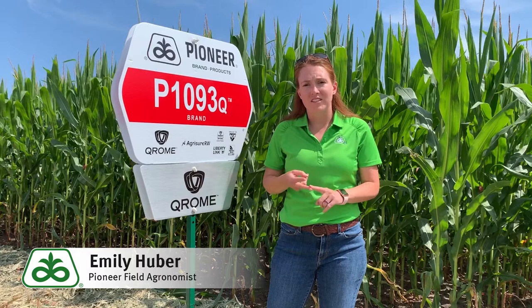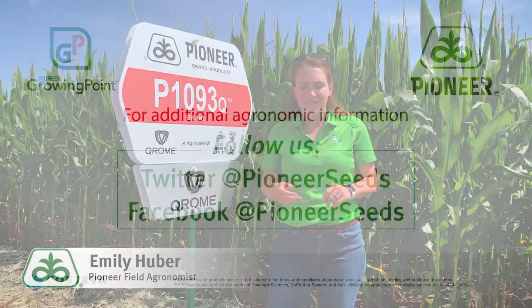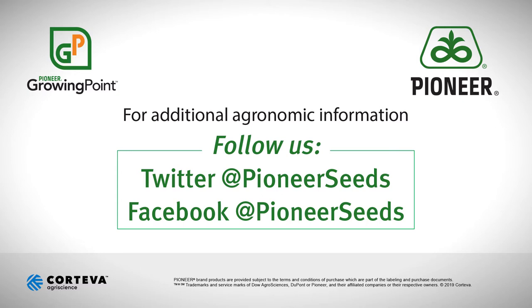So we're seeing that yield, we're seeing the efficacy, and we're seeing the diversity with our new Chrome products. Check out our Chrome products and see your farm in Chrome this next year. That concludes this Pioneer Growing Point agronomy video podcast. Visit our page on pioneer.com and follow us on Twitter and Facebook for more agronomy insights.